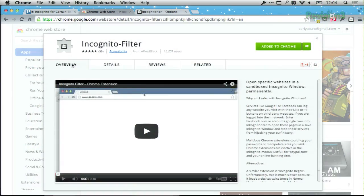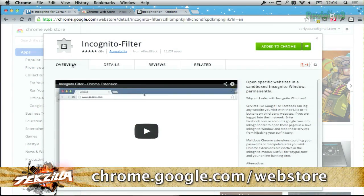It's called Simply Incognito Filter and it's really easy to set up. You just install the extension and then head to a website where you'd like to go incognito.